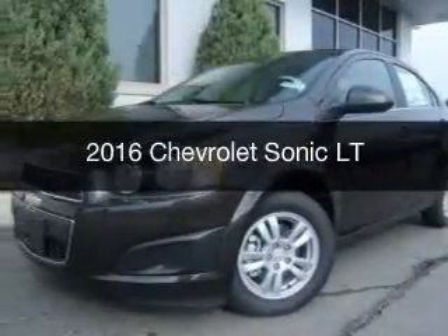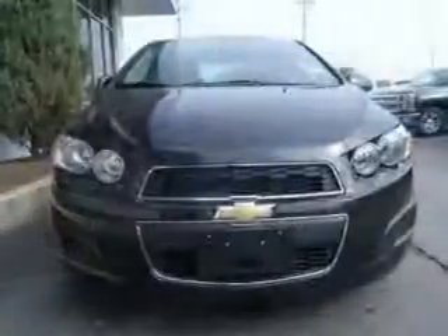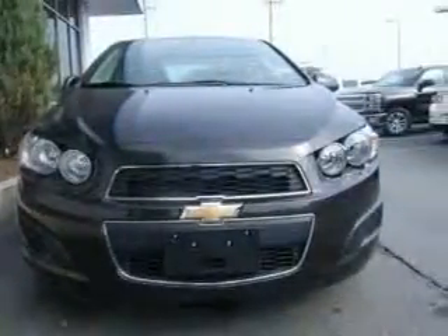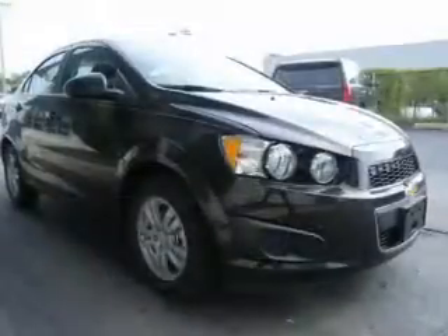This is a new 2016 Chevrolet Sonic. It's powered by front-wheel drive, a 1.8-liter four-cylinder engine, and a six-speed automatic transmission.